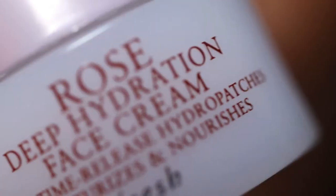Hi guys, welcome back to my channel. In today's video we are talking about the Fresh Rose Deep Hydration Face Cream. I feel like this video is long overdue. I've been talking about this face cream on this channel for probably about two years and I've been using it for about two years. I realized this morning that I don't have a video on this face cream, which is absolutely bizarre.